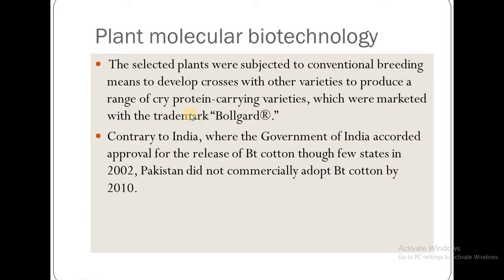The selected plants were then subjected to conventional breeding to develop crosses with other varieties, producing a range of CRY protein-carrying varieties which were marketed with the trademark Bollgard.